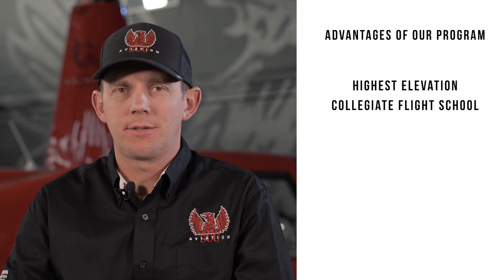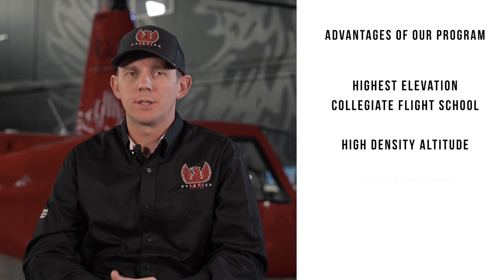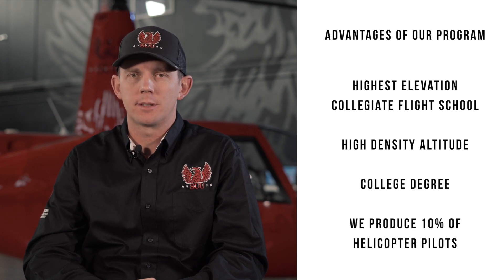Let's talk about some of the advantages of our program. We're the highest elevation collegiate flight school in the country. We operate in a high density altitude environment, you receive a college degree, and we produce 10% of the helicopter pilots nationally.